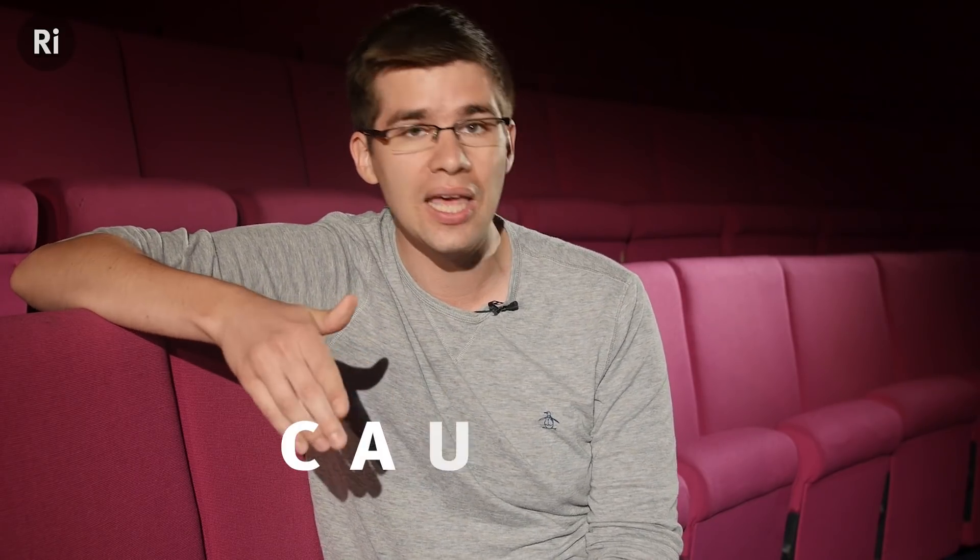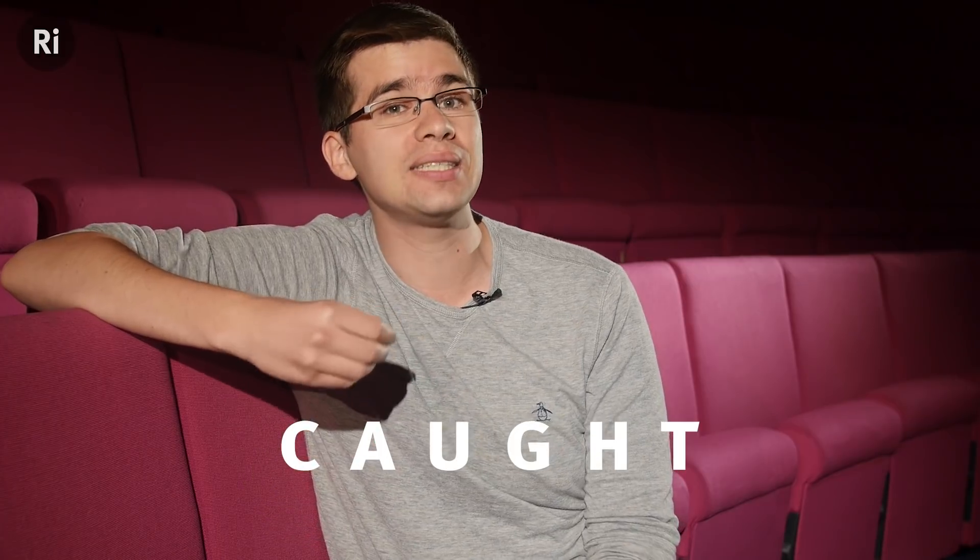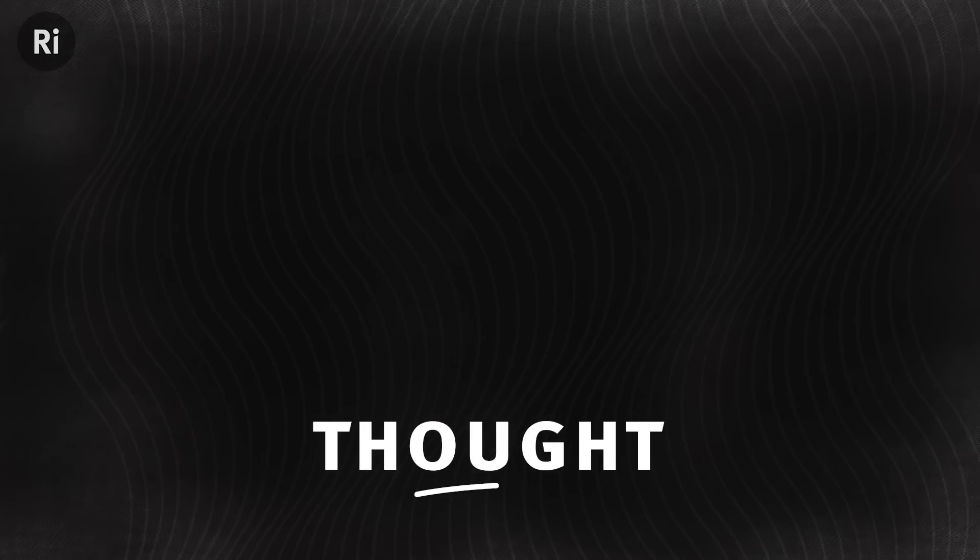The past tense of 'catch' — c-a-u-g-h-t — my mouth makes the same sound. The vowel sounds in both those words have merged into one. The same thing happens here with 'lot' and 'thought'. Notice how the mouth makes almost the exact same shape in the Canadian accent: lot, thought. But there's a clear difference in a British speaker: lot, thought.